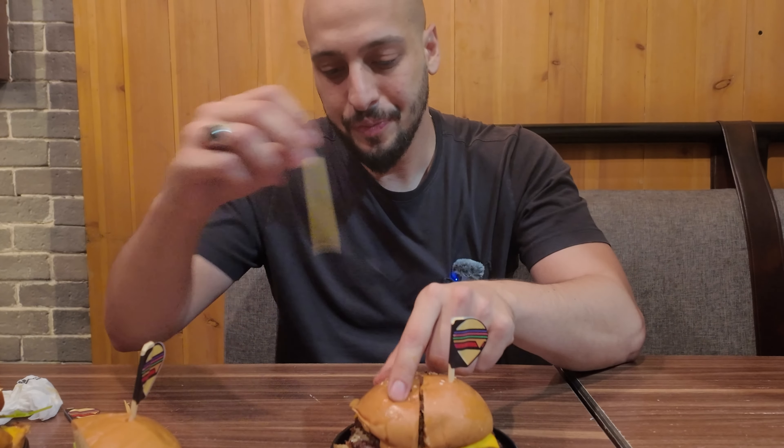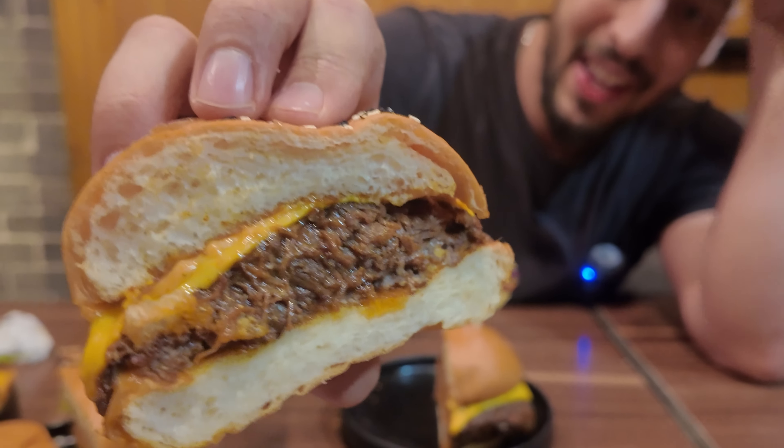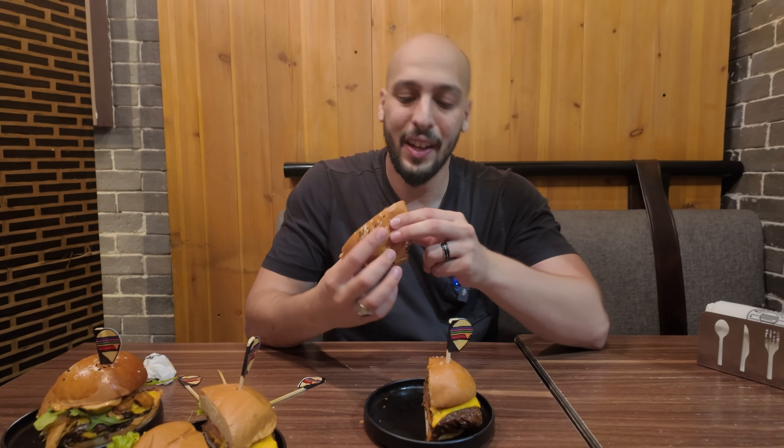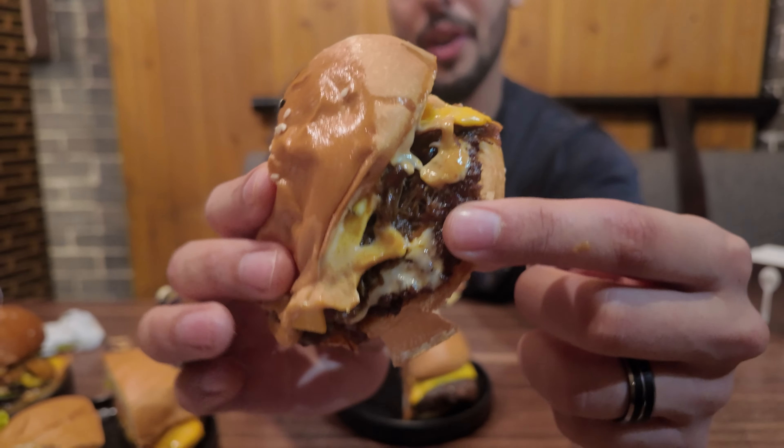Right here we got the brisket burger. I personally love brisket — anything that's smoked is typically what I lean towards ordering. It's just a bunch of shredded brisket right there with cheese, and I think that's all that was on it — brisket, cheese, and some barbecue sauce. It's pretty hefty. They also got some char on that too, so they pressed it into the grill to give it that crisp, which is very interesting for a brisket burger.